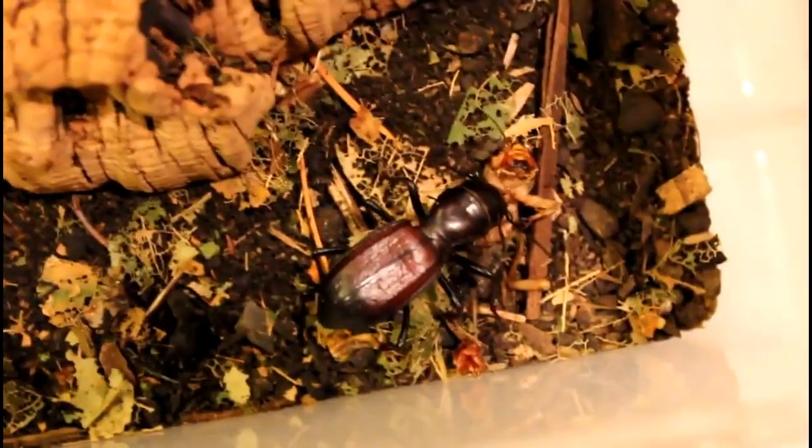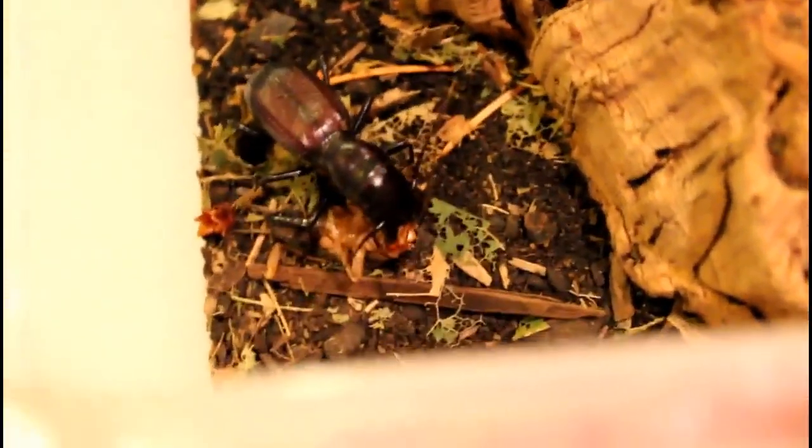These videos are about 10 years old now. I'm piecing three of them together for your viewing pleasure. And this beetle was fed one of the Jamaican house crickets.